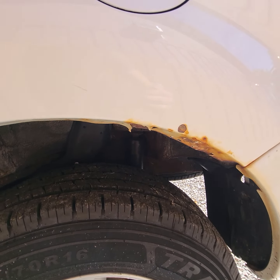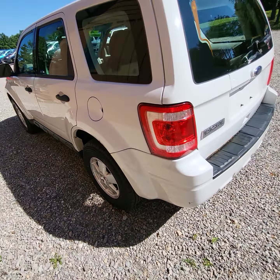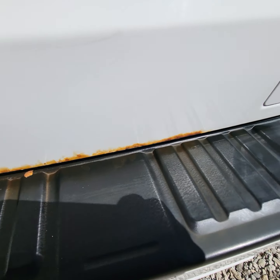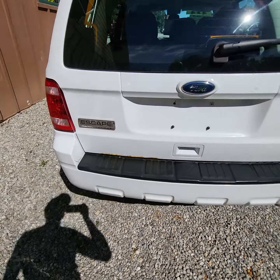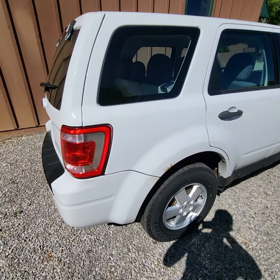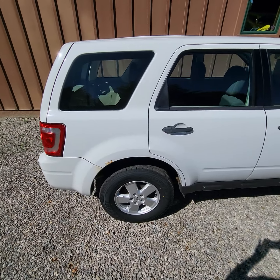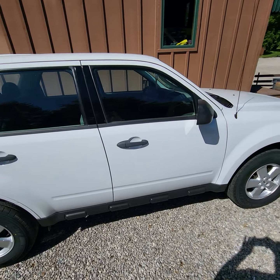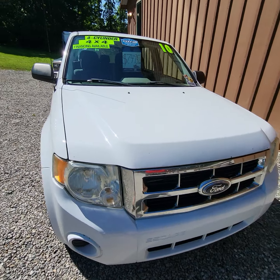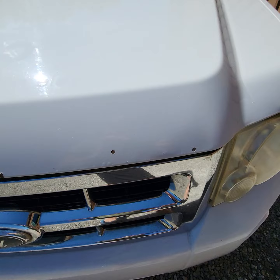It does have the normal Escape rust starting above the wheel there. Same thing on the back — a lot of these Escapes start rusting right there. Same thing on this side. There are a few minor rock chips on the front of the hood.